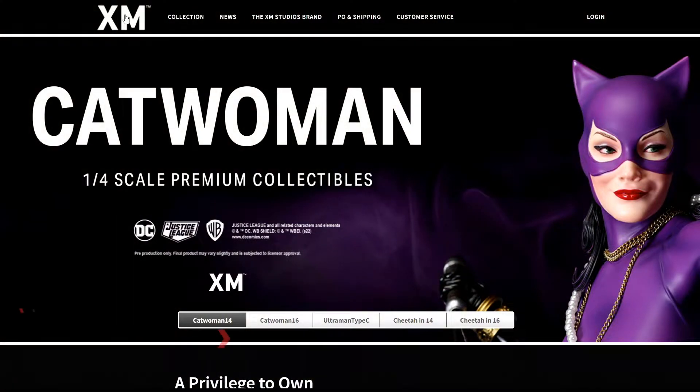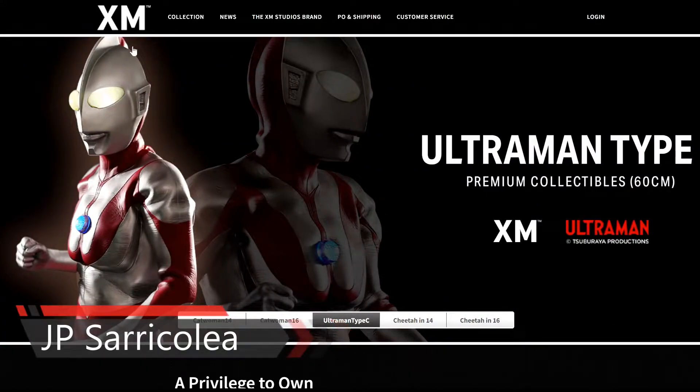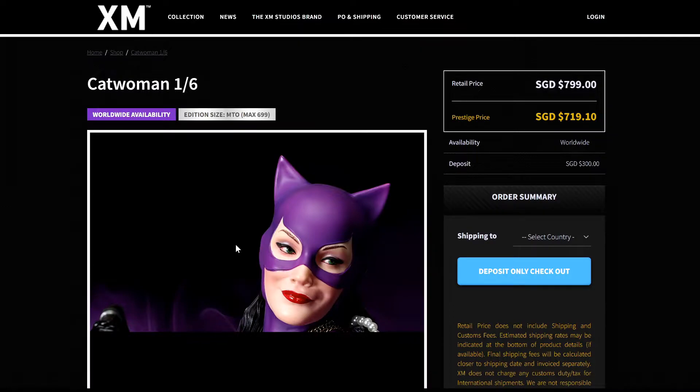Hey guys, how you doing? JP Sarikolia here and welcome again to another reaction video. In today's video, we're going to cover XM Studios. We're going to talk about the new Catwoman statue that looks amazing. Based on the art of Mark Brooks, there are two different scales: a 1:6 and a 1:4, and we're going to look at both because this is exciting news.